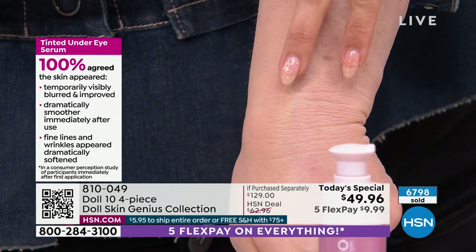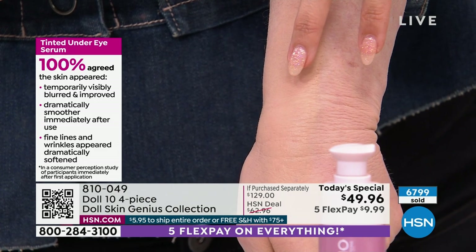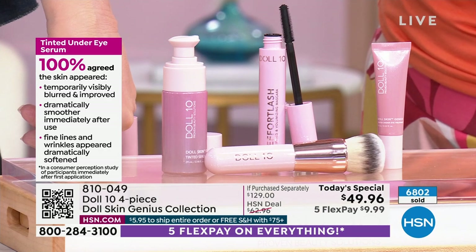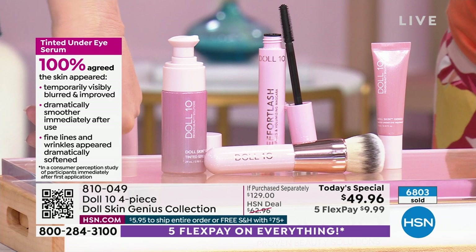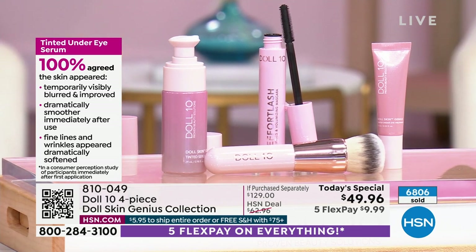Every person — 100% — agreed it temporarily visibly blurred and dramatically improved smoother-looking skin. Fine lines and wrinkles appear dramatically softened from an under eye serum-concealer. Have you ever heard that from a concealer?